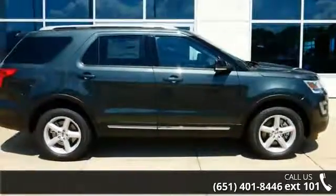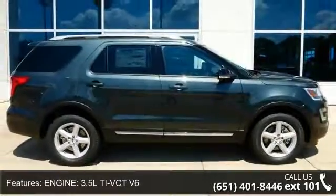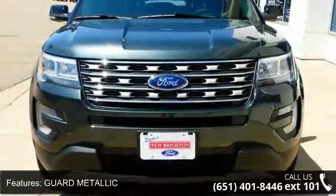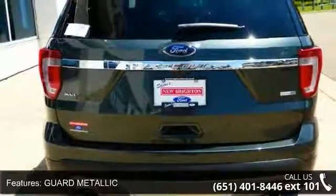This vehicle's top features include engine: 3.5L Ti-VCT V6, Guard Metallic exterior, Class III Trailer Tow Package, and 4WD.